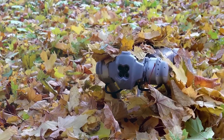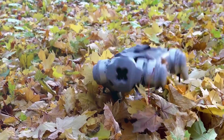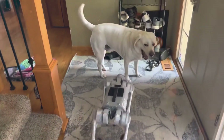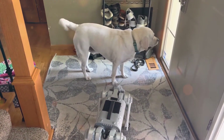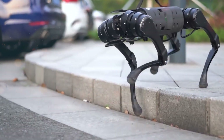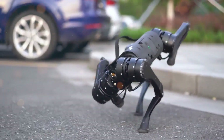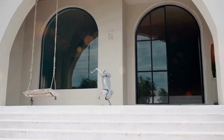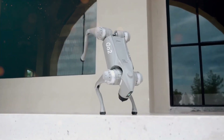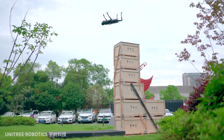Just two short years ago, Unitree astounded the world with the Go-1 Quadruped Robot, a fusion of performance and affordability that sent ripples through the legged robot market. Now, in an announcement that echoes far beyond the borders of innovation, China has unleashed the Unitree Go-2, a dynamic quadruped robot that defies expectations and pushes the boundaries of possibility.